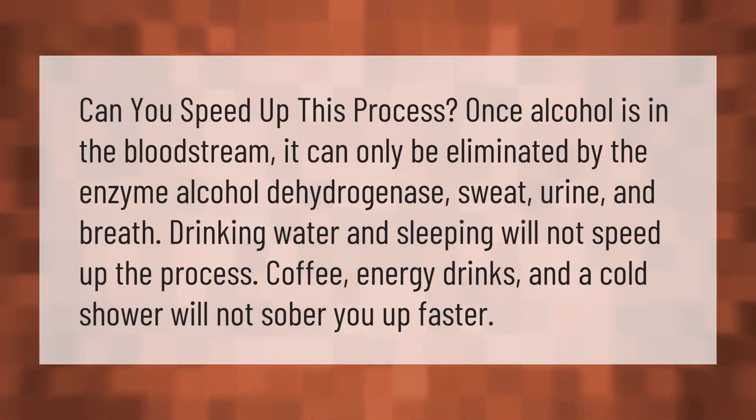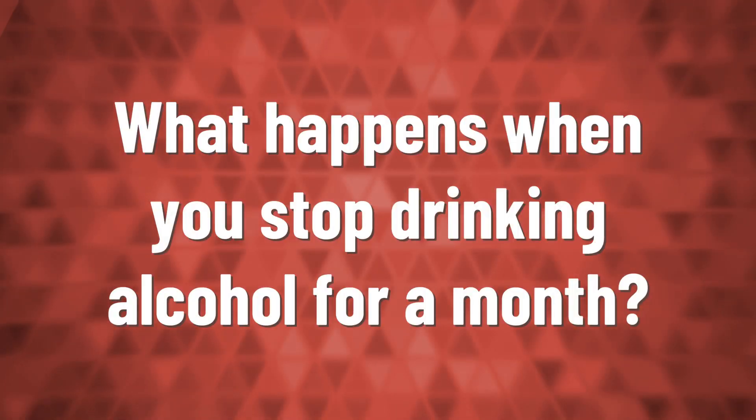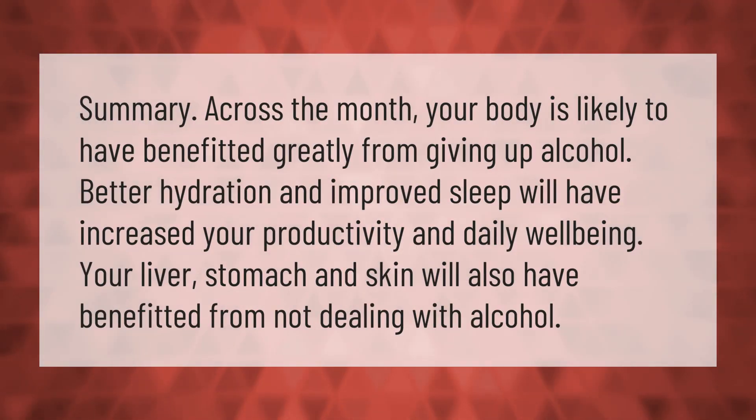Can you speed up this process? Once alcohol is in the bloodstream, it can only be eliminated by the enzyme alcohol dehydrogenase, sweat, urine, and breath. Drinking water and sleeping will not speed up the process. Coffee, energy drinks, and a cold shower will not sober you up faster.